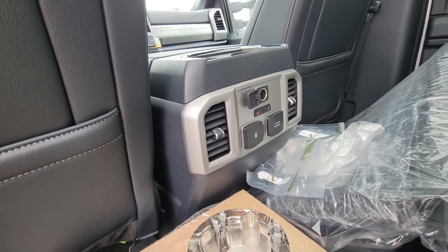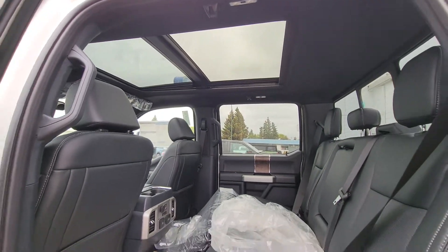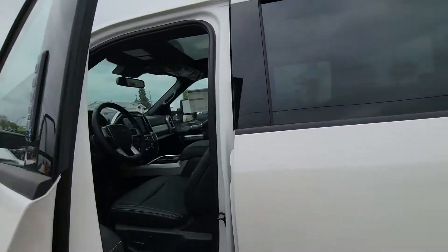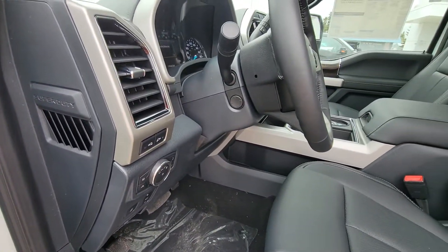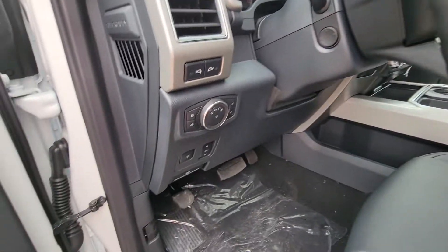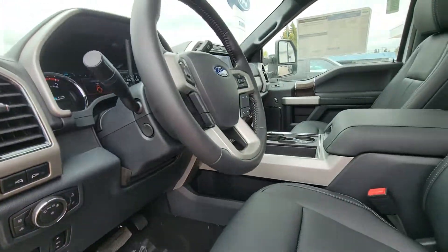Heated rear seats, right there. Got your power folding running mirrors, your full power steering wheel — all that stuff.